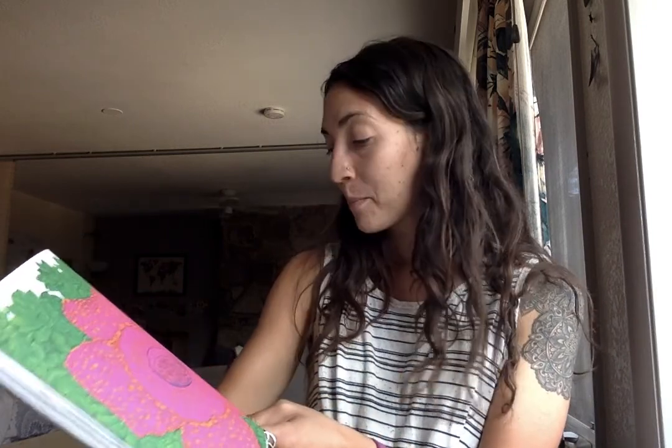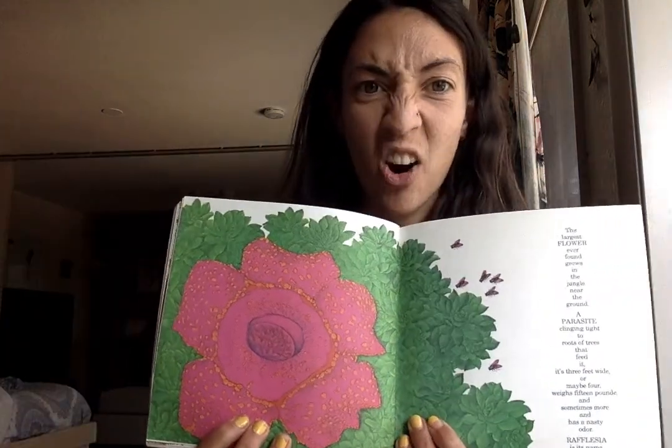The largest flower ever found grows in the jungle near the ground. A parasite clinging tight to the roots of trees that feed it. It's three feet wide or maybe four, weighs 15 pounds and sometimes more, and has a nasty odor. Rafflesia is its name. That's a hard word.